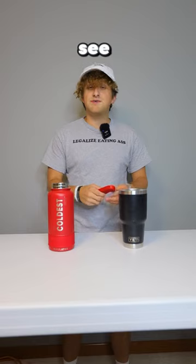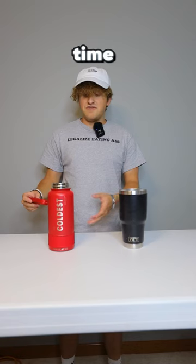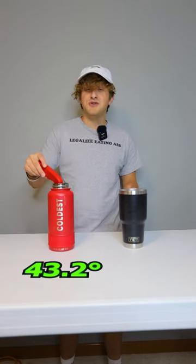Okay, it's been three hours — let's see what the water temperatures are. The Yeti's water temperature is 38.3 degrees Fahrenheit. Now for the Coldest bottle: 43.2 degrees Fahrenheit.